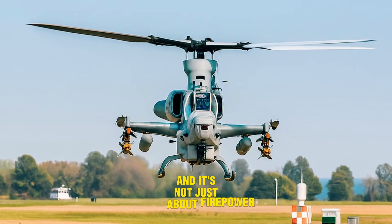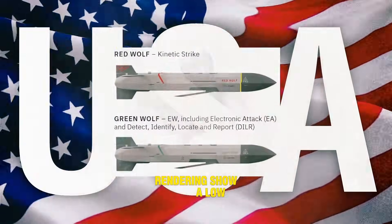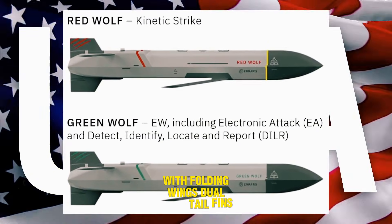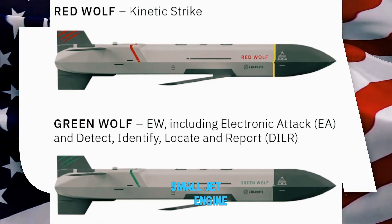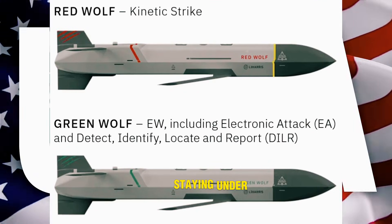It's not just about firepower — it's about design. Renderings show a low-profile stealth missile with folding wings, dual tail fins, and side air intakes powering a small jet engine. It flies low, fast, and quiet, staying under the radar.